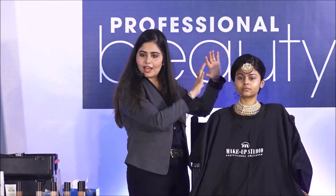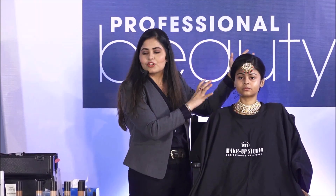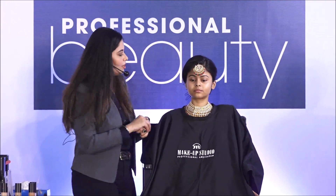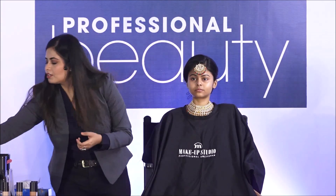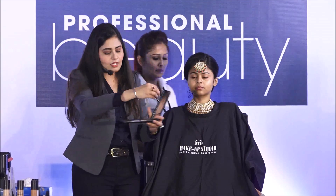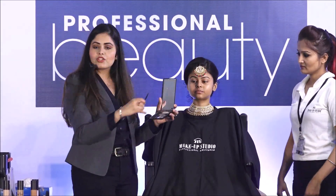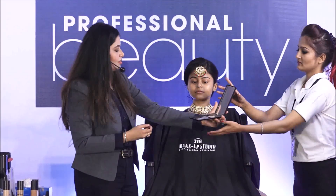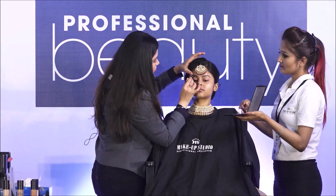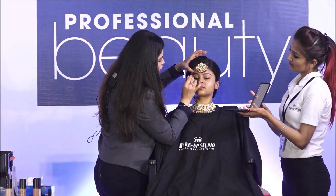Her hair is done by one of the trainers from MSTC Kolkata. We will show you the full look from the back too. We will start with the eyebrows first. For eyebrows, I am going to use our brow palette which has a powder, a brush, and a few stencils. It is a mix of black and brown color, and it is very easy and quick to fill in the eyebrows.